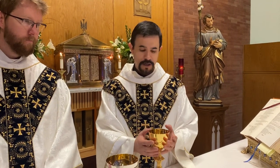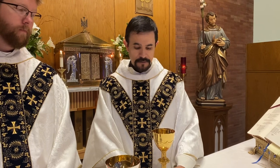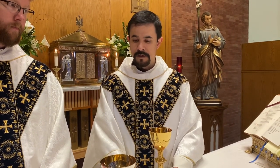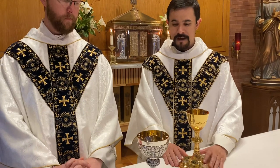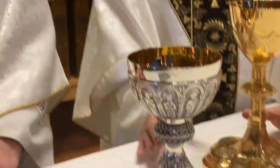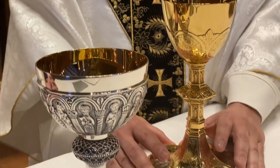Good morning, afternoon, or evening depending on when you watch this video. Today Father Daniel and I thought we would talk about our chalices — these beautiful vessels on which the wine becomes the precious blood of our Lord. Traditionally, when a priest gets ordained, the chalice is a gift from his family. We are both blessed to have families whom we love immensely and who love us immensely as well.